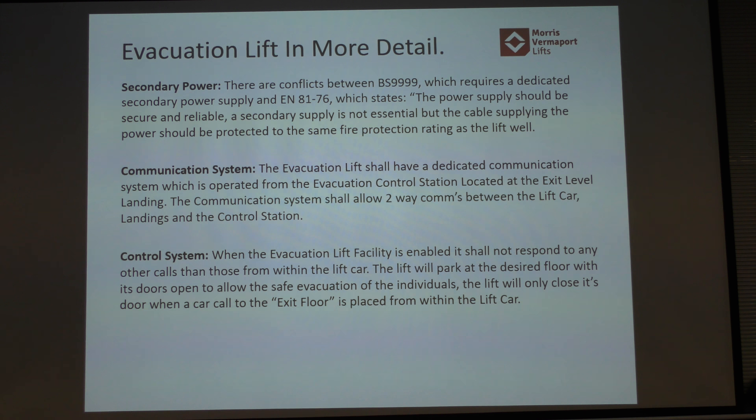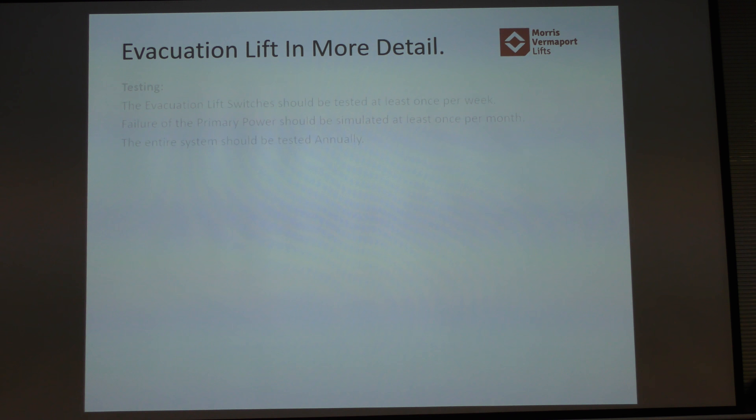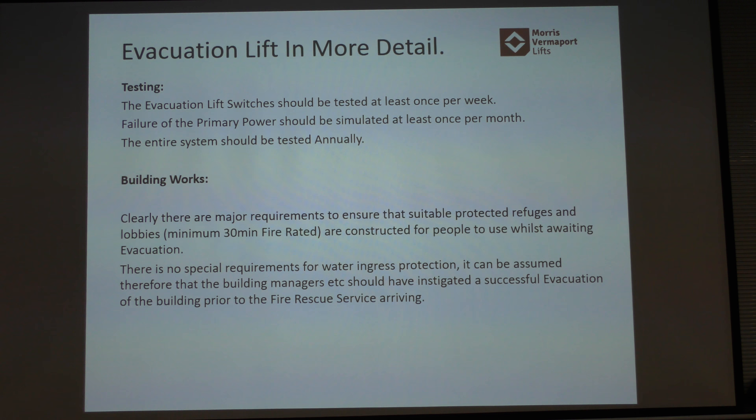An interesting point is that many evacuation call points on floors are not DDA compliant. We've had battles on a couple of our projects to get them compliant, because the buttons aren't tactile where it says 'call' and there's no induction loop. So somebody with a visual impairment or hearing impairment won't be able to use them — they've pressed the button but can't hear the response. The system will tell the master station which floor is calling, so you can naturally assume there's somebody there for rescue. But I wonder how many times the weekly testing of the evacuation lift actually gets done — I don't think it happens.